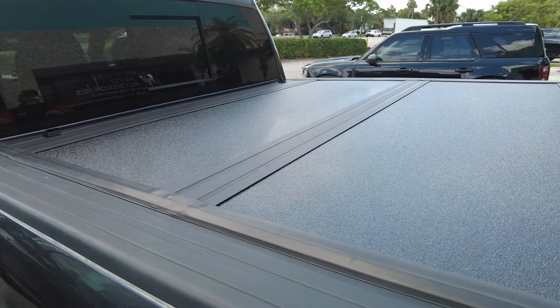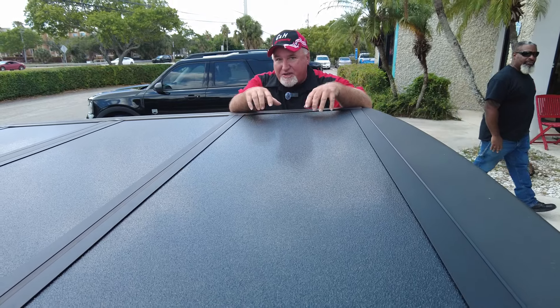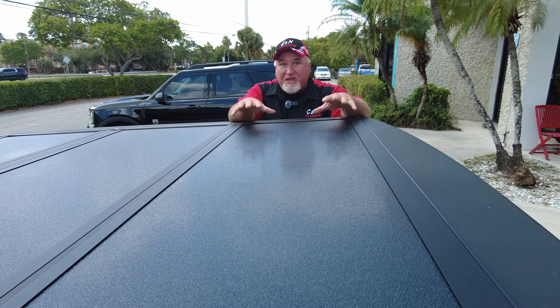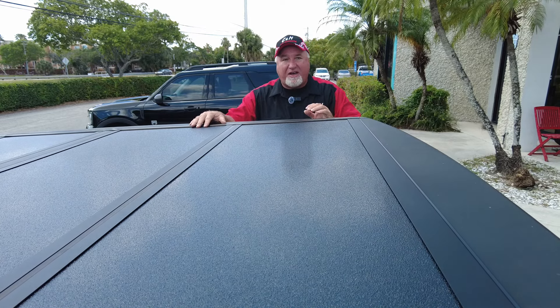This will last a long time. For example, it has a five-year manufacturer warranty. If we install it, it goes to 10 years. What does that say? That tells you this is going to hold up a long time.